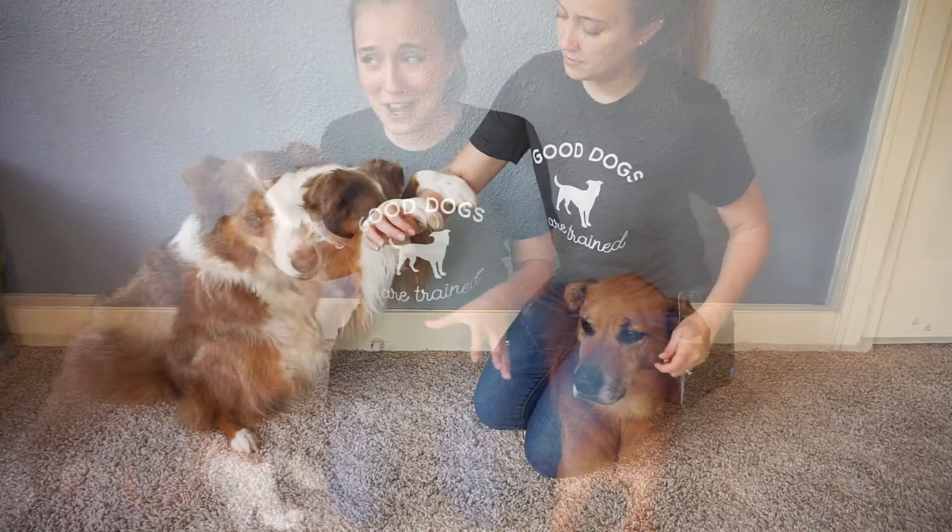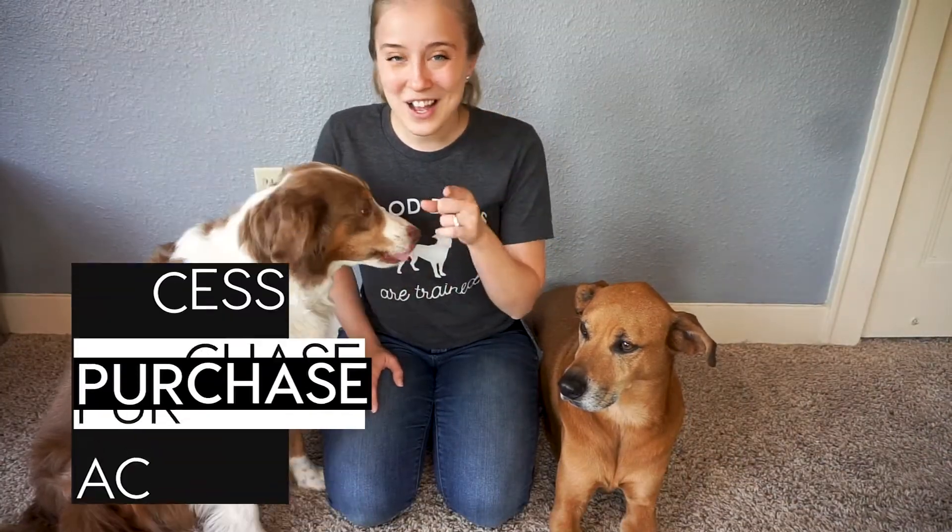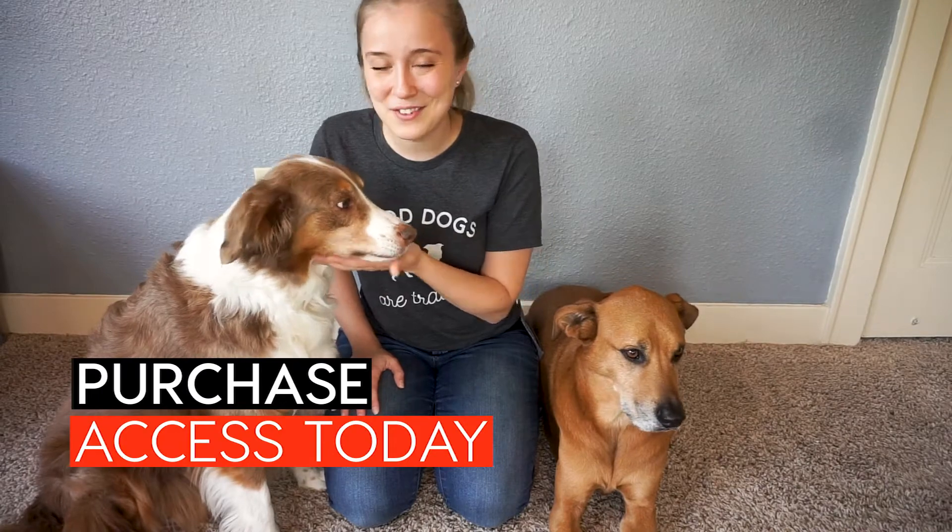Your dog will learn not only to help you around the house by picking up objects, closing doors, opening doors, and more, but you'll also be learning how to teach your dog some really cool and fancy tricks. So go ahead and get started and most importantly have some fun with your dog.